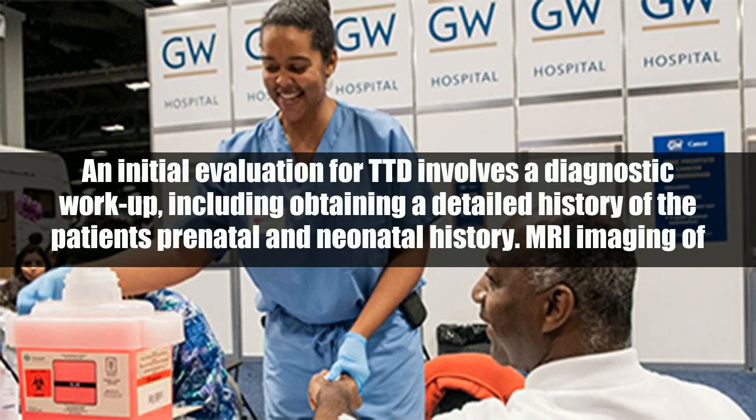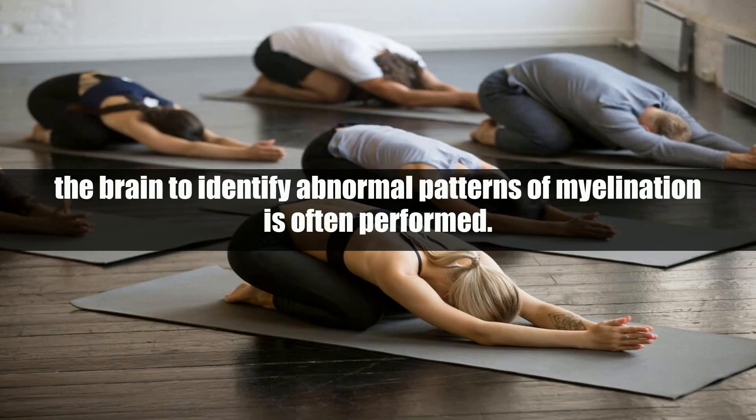Diagnosis. An initial evaluation for TTD involves a diagnostic workup, including obtaining a detailed history of the patient's prenatal and neonatal history. MRI imaging of the brain to identify abnormal patterns of myelination is often performed.